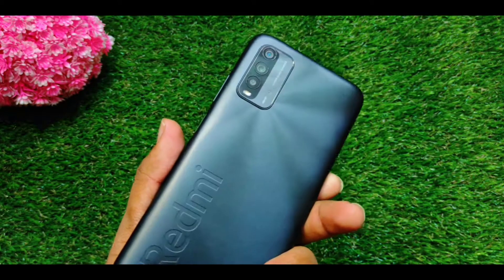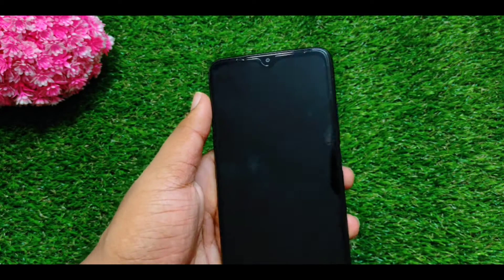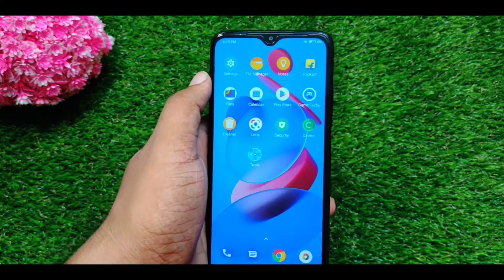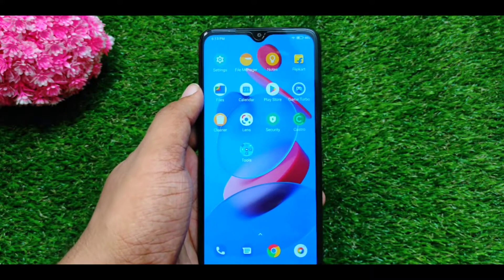There is no macro mode to expect much from. Overall, looking at the camera department, the front camera is in a notch. It has an 8MP camera and you can take a lot of selfie shots. You can see the camera samples on your screen.